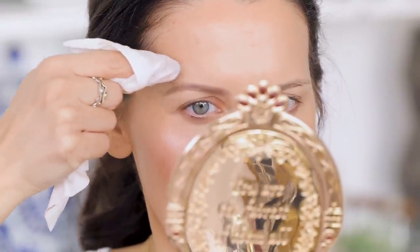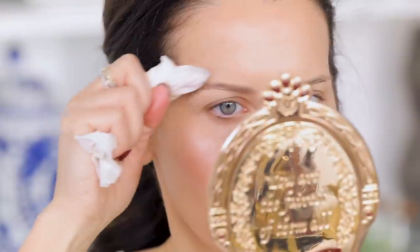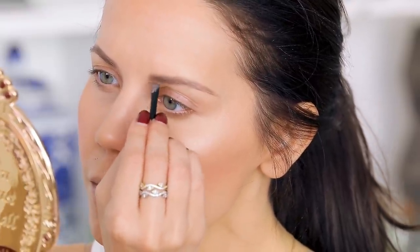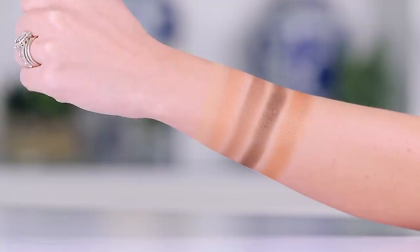I always take my pinky and blend out the edge of my upper brow — but I forgot I had makeup on that finger. The brow kit is surprisingly not bad; I actually really like how this went on.